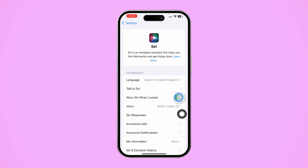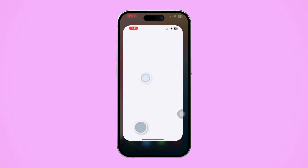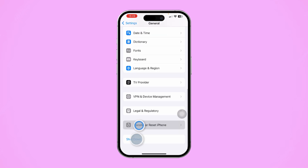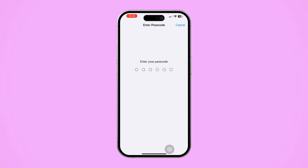Solution 4: Check Siri settings. Open Settings, scroll down and tap Siri, then toggle on 'Allow Siri When Locked.' If it's already enabled, toggle it off, wait a moment, then toggle it back on. Solution 5: Reset network settings. Open Settings, tap General, scroll down to 'Transfer or Reset iPhone,' select Reset, then choose 'Reset Network Settings' and confirm when prompted.